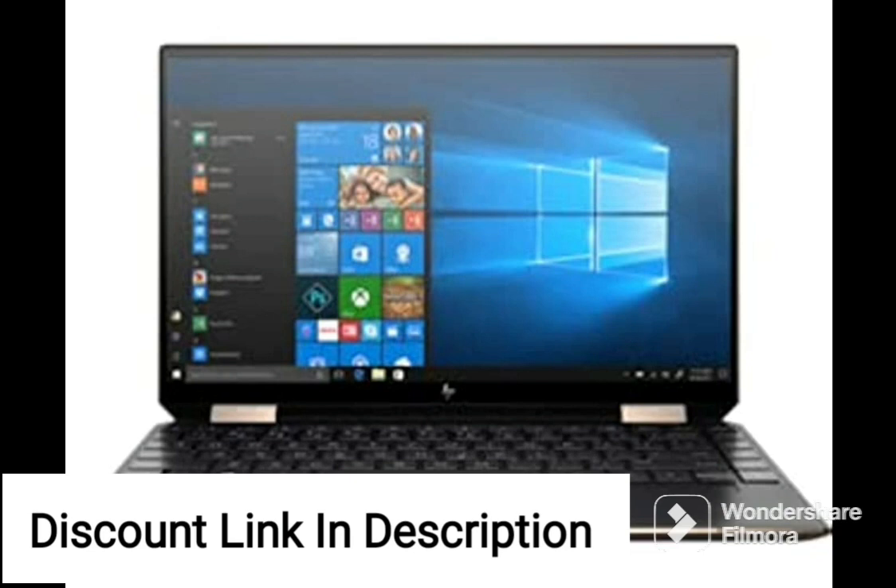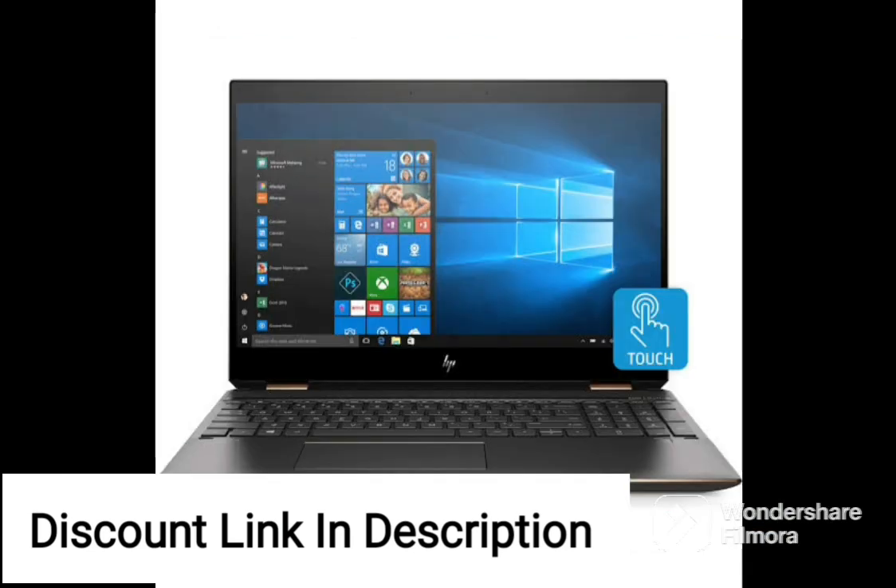The laptop comes pre-installed with Windows 11 and MS Office, making it ready to use right out of the box. The HP Victus Gaming Laptop is also designed with gamers in mind.